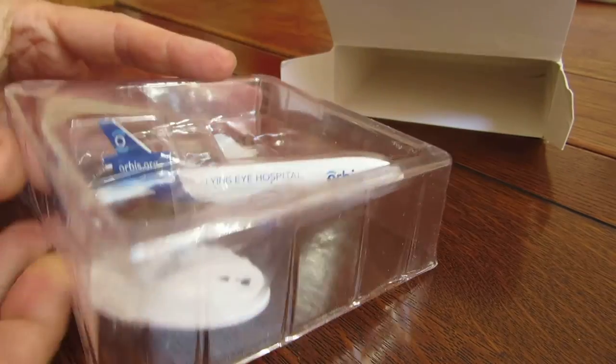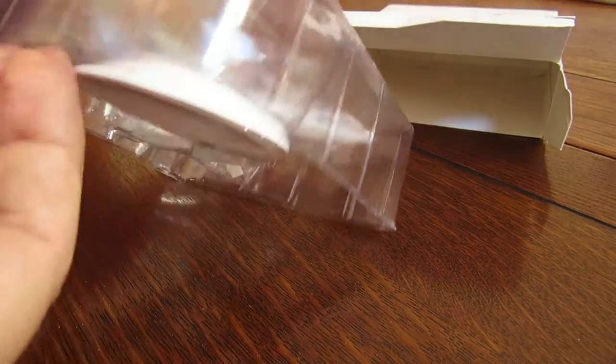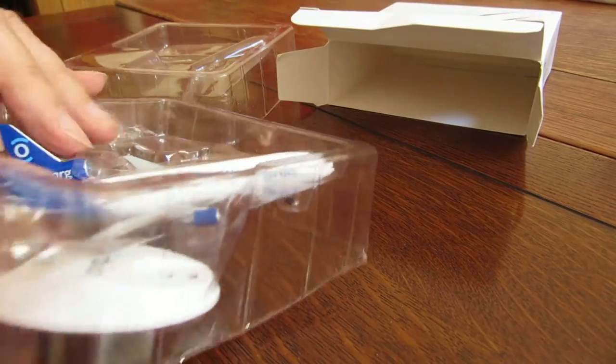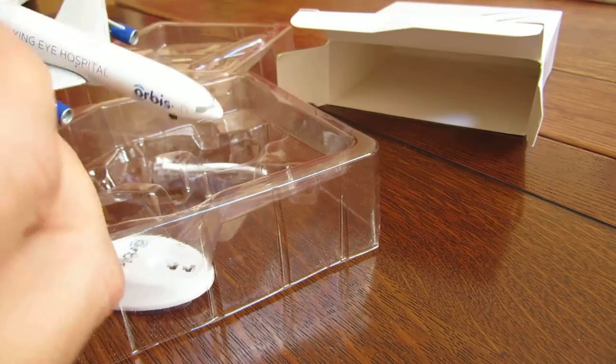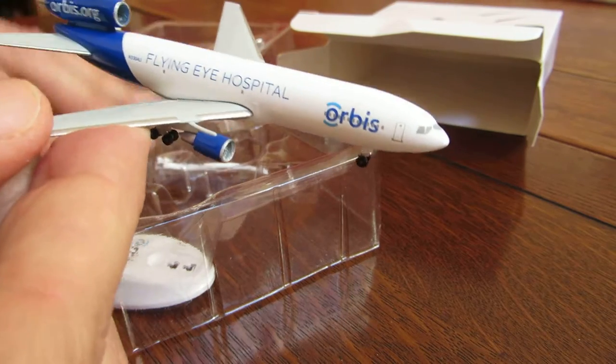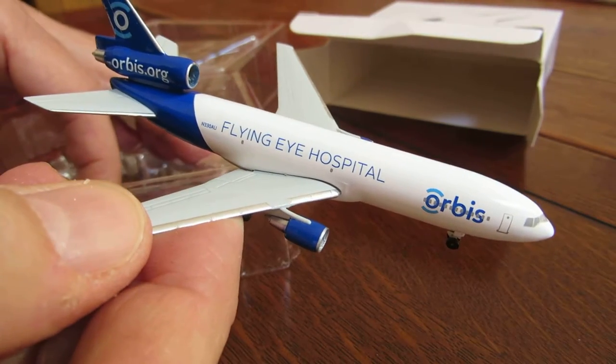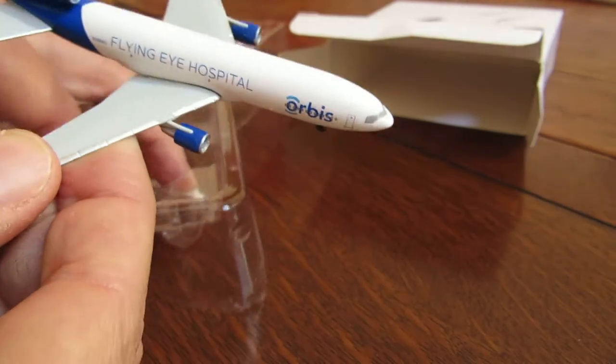Have a look — here is the model and it's going to be very easy to put together. We take it out of its plastic wrapping and we can see the aircraft itself and a nice little stand to put it on. Good positioning of the Orbis.org URL on the tail fin, like some of the other commercial jets we might see.